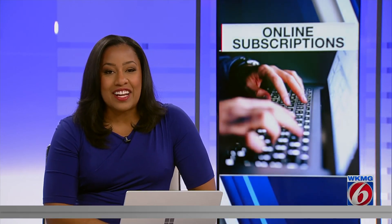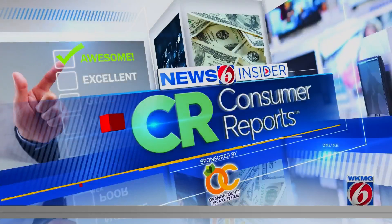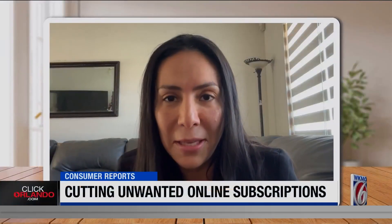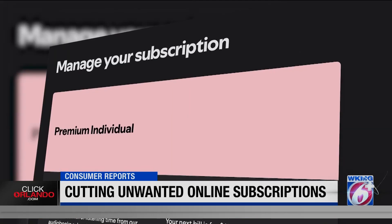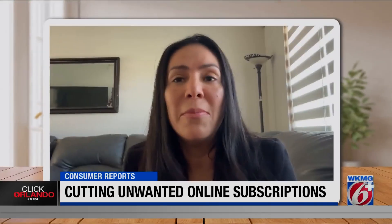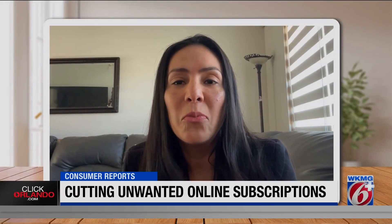In today's Insider, Consumer Reports shares easy tips to help you navigate the cancellation process and cut costs. Uanith Juarez says she's been cutting back on unnecessary expenses, including subscription services. "Some of them I'm not using, and it's just wasting money."